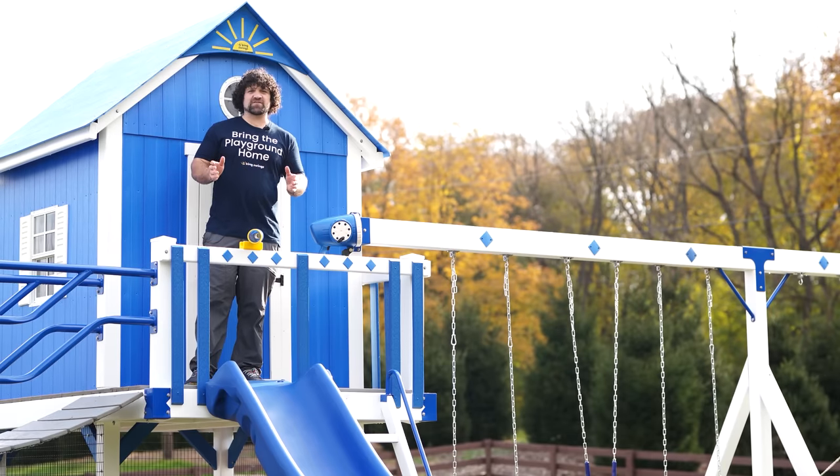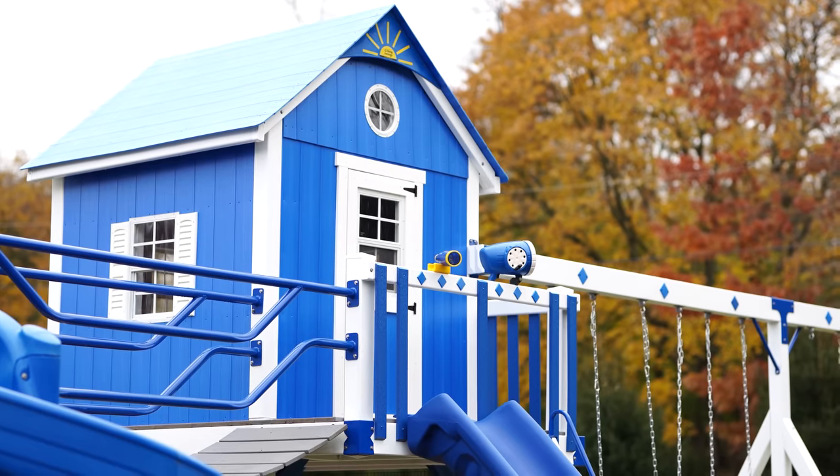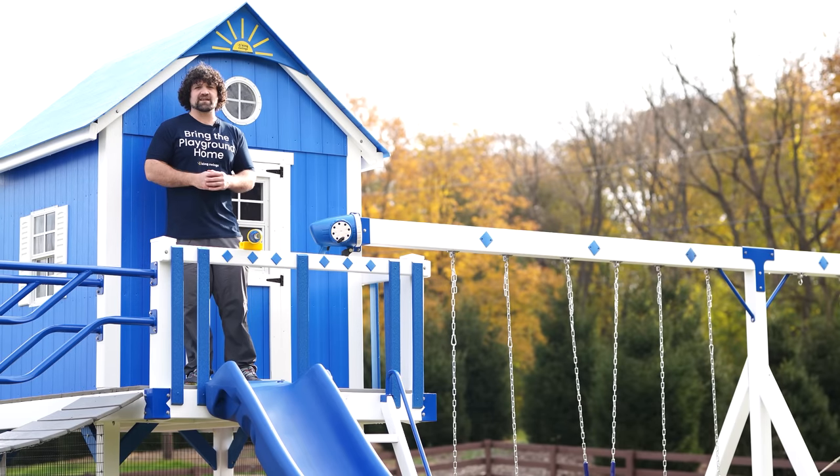The Chateau comes with two different towers. It comes with a 4x4 on my right and a 6x8 which I'm standing on. With both of these towers there is plenty of room for a whole posse of kids.